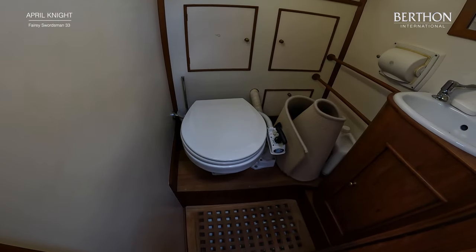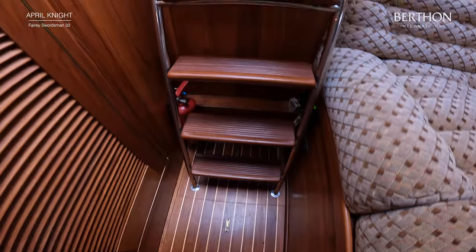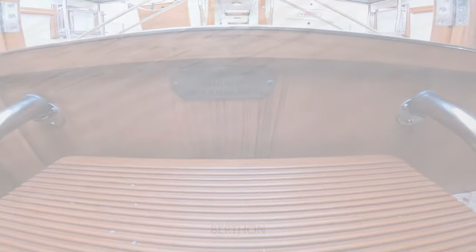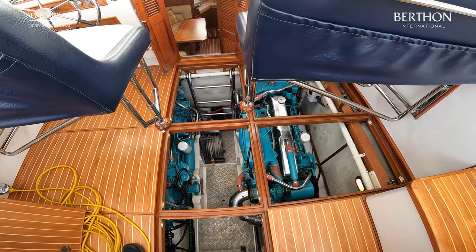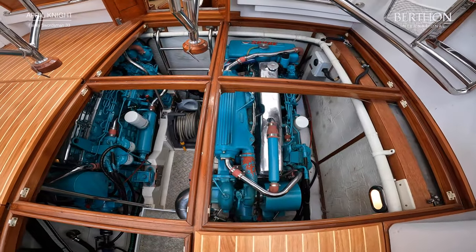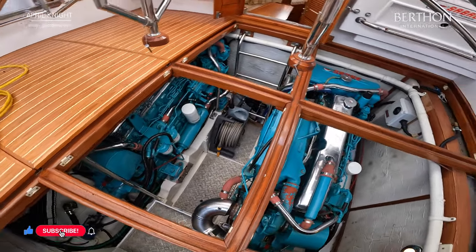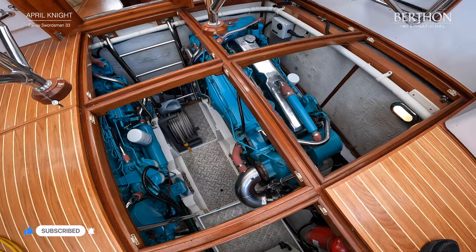There's teak grating in the heads, which has just a basin and a head. Now we're going to pop up into the cockpit and run through the breathing heart of this boat — a pair of Sabre 225L diesel engines. Ladies and gentlemen, boys and girls, this is the engine bay of the beautiful April Knight, Ferry Swordsman 33 aft cabin, 1970 build. She's running on a pair of these beautiful Sabre 225Ls, fitted recently, with from memory about 180 hours on them. It is an exceptional piece of kit.